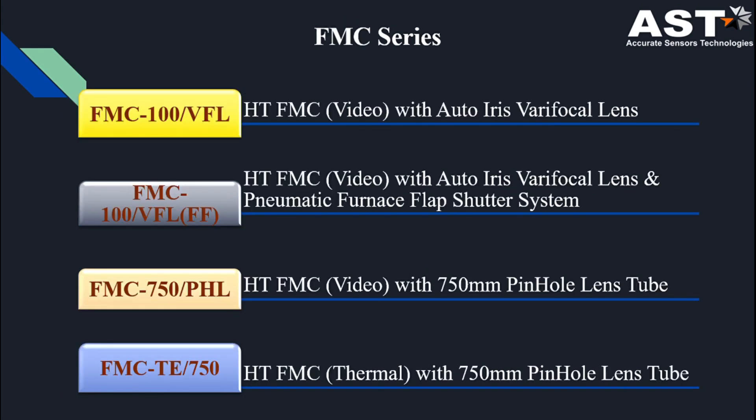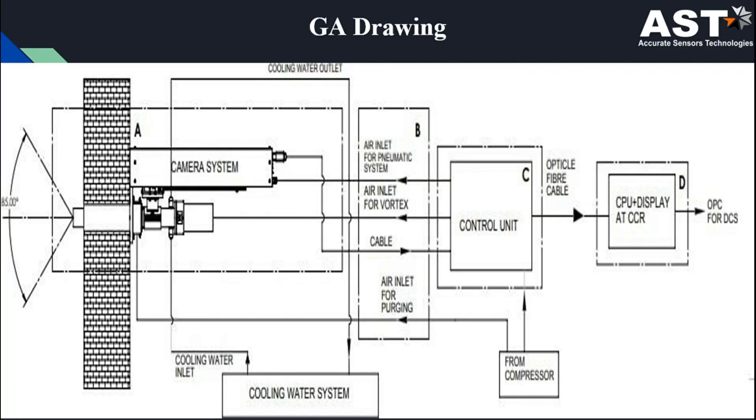In our FMC series we have four models: FMC 100 VFL, a high-temperature furnace monitoring camera system with auto iris vari-focal lens; FMC 100 VFL FF, a high-temperature furnace monitoring system with auto iris vari-focal lens and pneumatic furnace flap shutter system; FMC 750 PHL, a high-temperature furnace monitoring camera system with a 750 mm pinhole lens tube; and FMC TE 750, a high-temperature furnace monitoring system with a 750 mm pinhole lens tube.